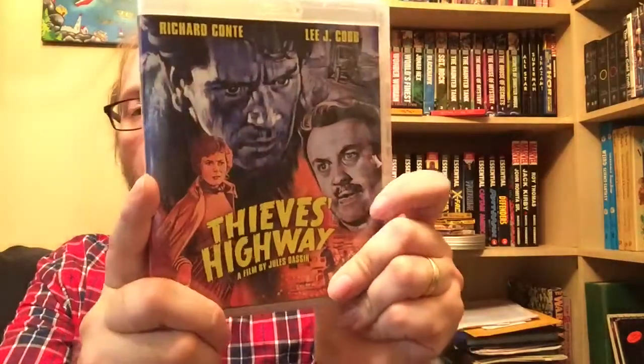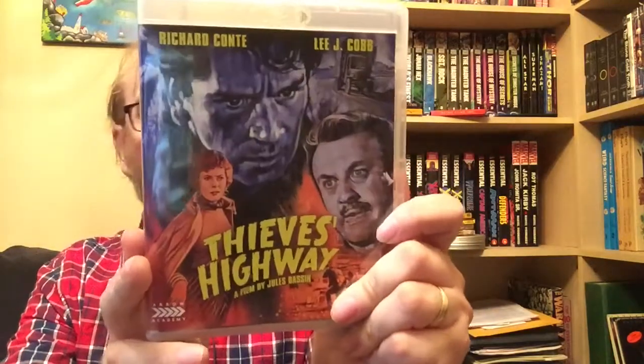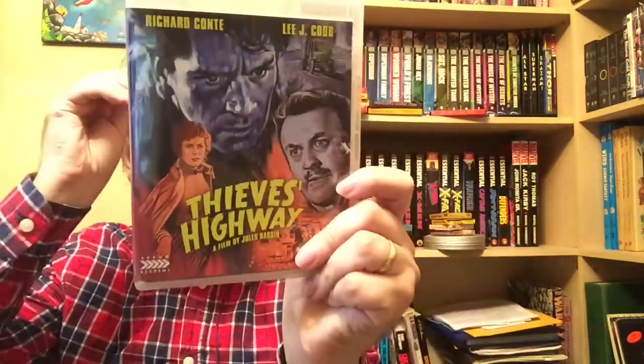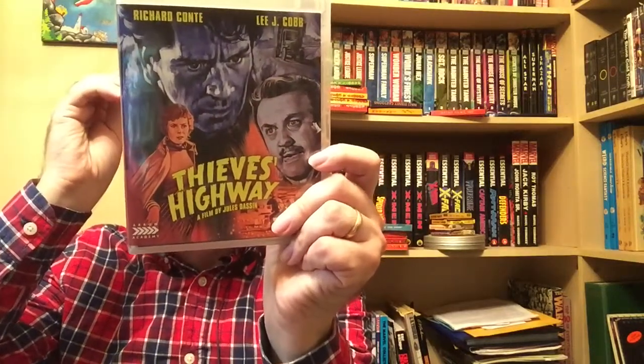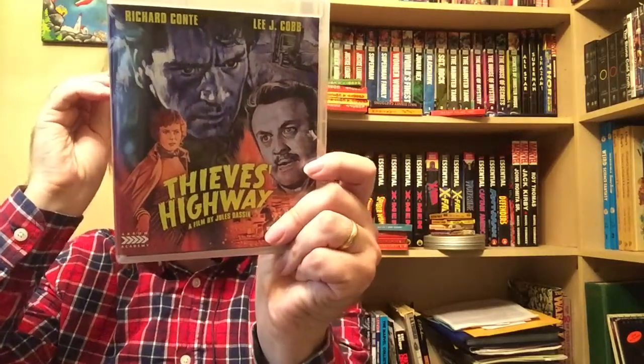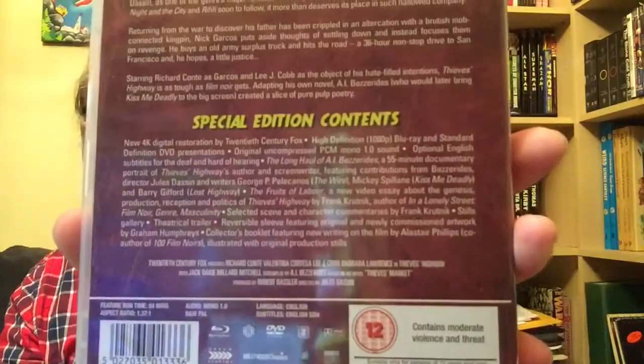Next up I grabbed another Jules Dassin movie. I love these films and this kind of film noir stuff. This is Thieves Highway, a great little film with Richard Conte and Lee J. Cobb. It has a great documentary called The Long Haul of A.I. Bezzerides - a 55-minute documentary on the author and screenwriter of Thieves Highway - along with some other really cool features. Definitely check it out if you're a fan of film noir or Jules Dassin.